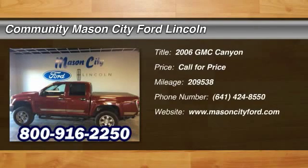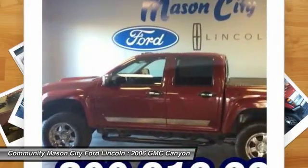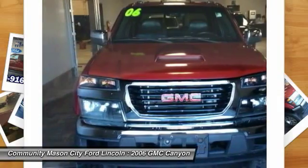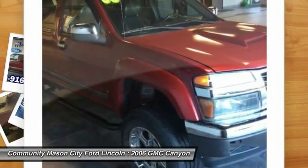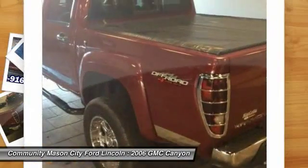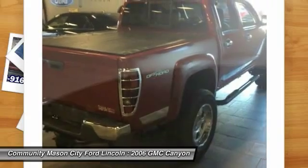The 2006 GMC Canyon. With one of the most powerful standard four-cylinder engines in the class, the Canyon lets you enjoy 18 city, 25 highway EPA estimated MPG, and is engineered to absorb the bumps, handle the curves, supply superb traction, and provide seating for five. Here are some of this vehicle's great options.